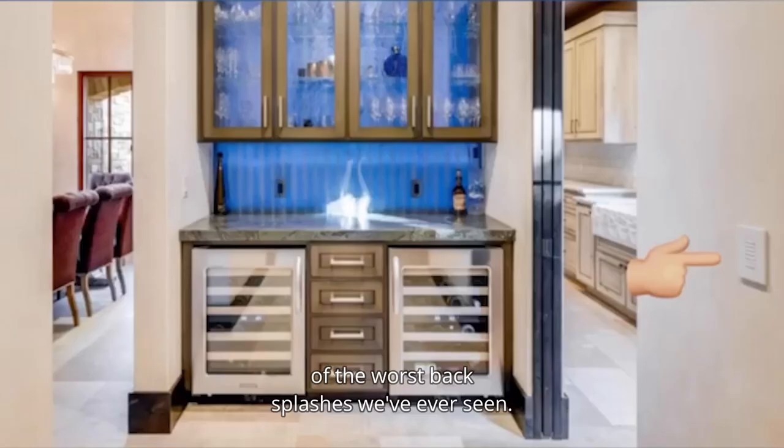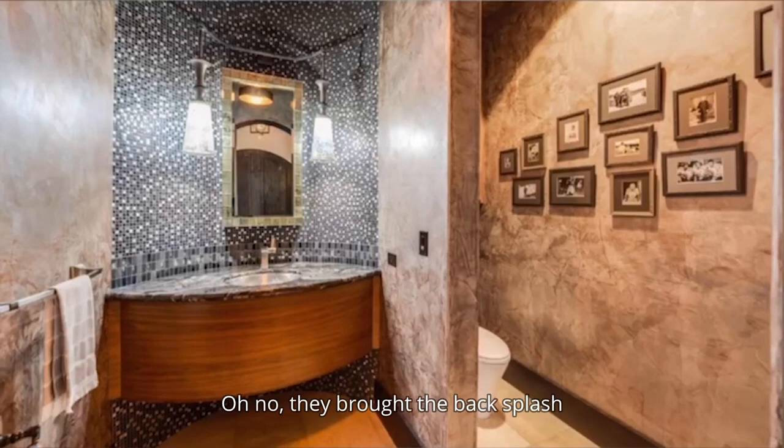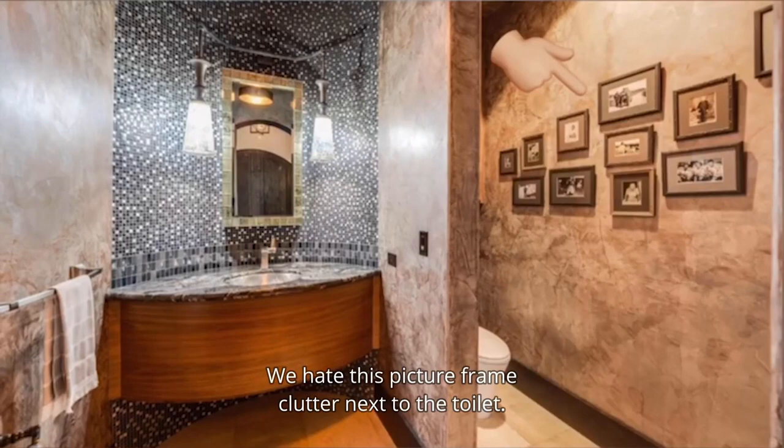We hate this kind of light switch — you can never remember which button does what. Even though we love this bar area, every good bar area needs a sink. Oh no, they brought the backsplash into the powder room as well. How could you do this to us? We hate this picture frame clutter next to the toilet.